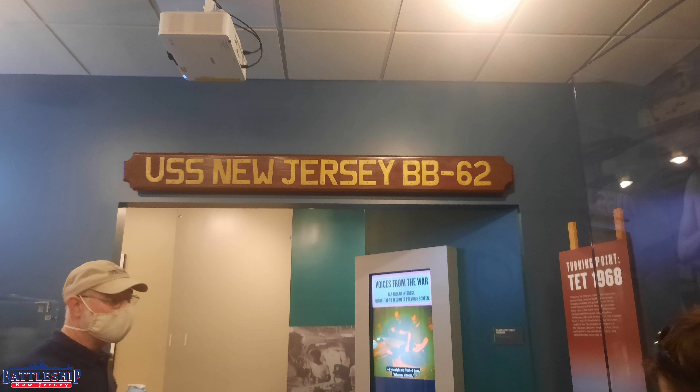Things that when New Jersey was decommissioned, they took as historically significant. And when we were turned into a museum, we got them to loan those objects back to us to put on display in various places around the ship.